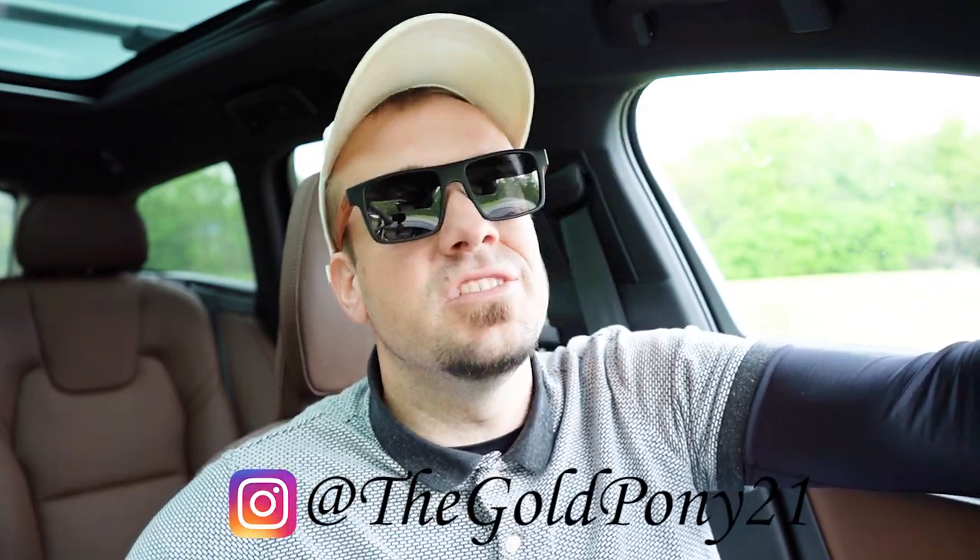Let me know what you guys think of the V90 in the comments below. Thank you so much for watching — feel free to follow me on social media at the bottom of the screen. Hit subscribe and the bell notification button if you're into new car reviews, because that is what we do here on this channel. I appreciate you guys watching more than you know — I'll see you all in the next video.